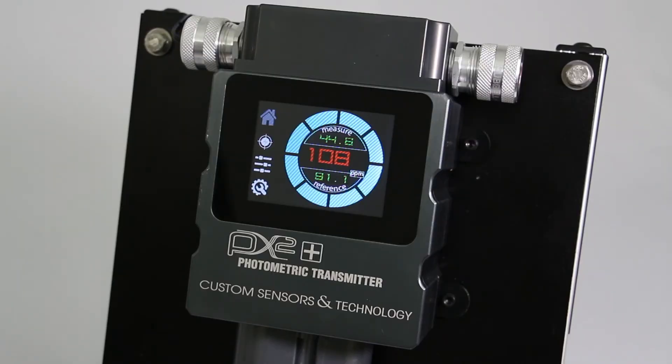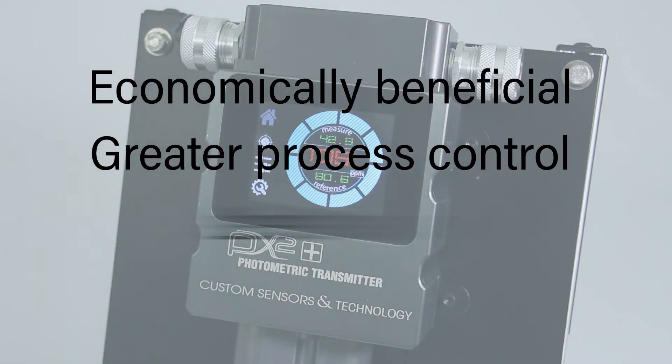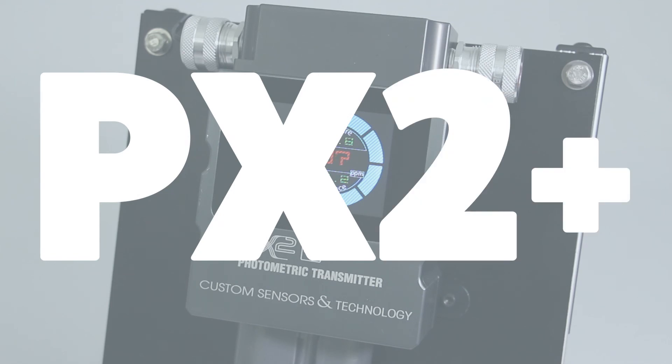The PX2 Plus is designed to alert users when properties of their process stream change and no longer fall within acceptable limits. Process monitoring equipment is a great investment as economic benefits arise from greater process control and less waste. The ability to monitor process conditions in real time allows users to observe small changes before they become much bigger problems.